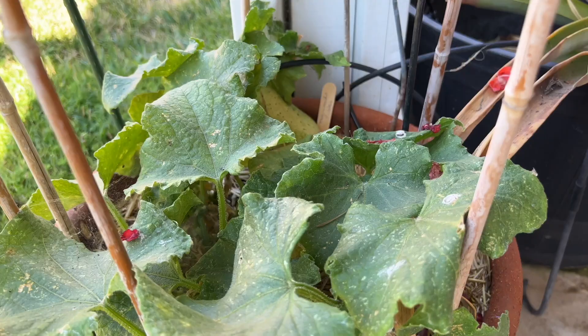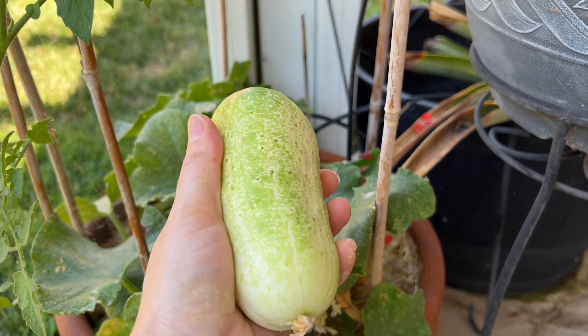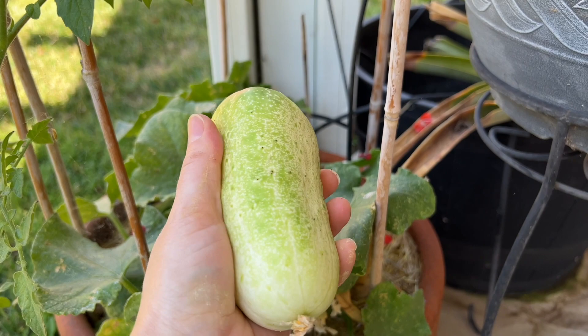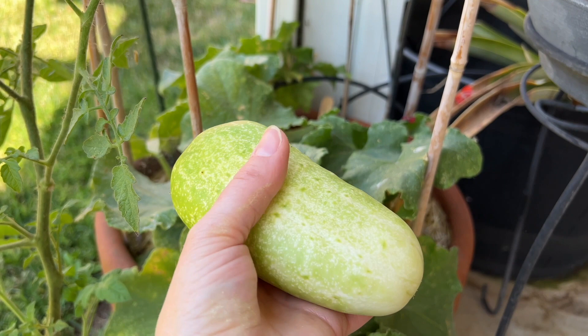This is what happens when you're not coming out every day during the summer. This cucumber is about four times the size that it should be. It's going to be very, very bitter, so I won't really be able to eat it. I'll look up online if there are any recipes I can do with overripe cucumbers, but at this point I think this is when you start saving seeds from them. So that was a little bit disappointing. I'll just try to be more careful about coming out and checking these more often.